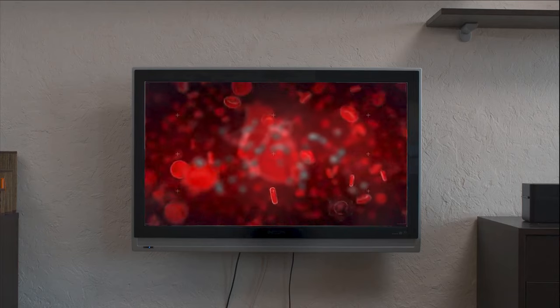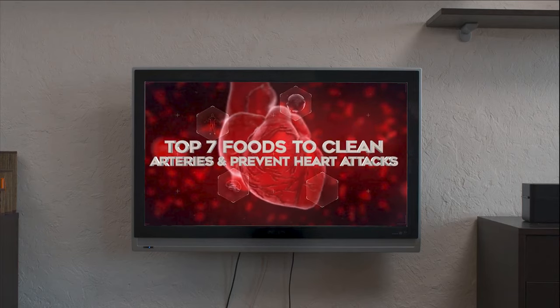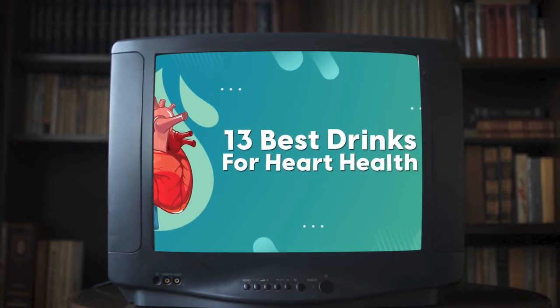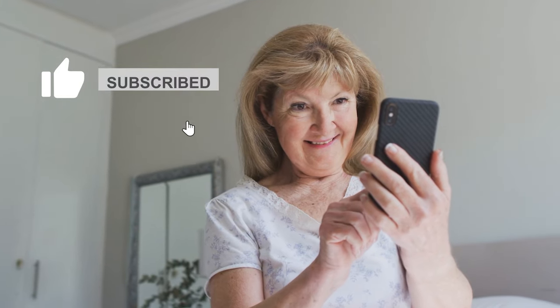Even better, eat more of our top 7 foods to clean arteries and prevent heart attacks — we'll leave a link in the description. You might also like our video on the 13 best drinks for heart health. If you enjoyed this, click the like button and subscribe to see more practical heart health videos as we release them.